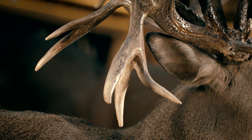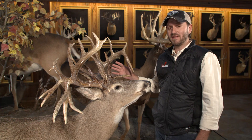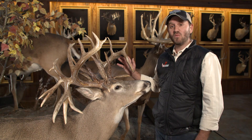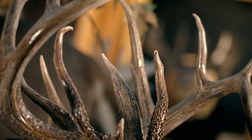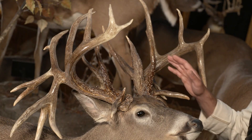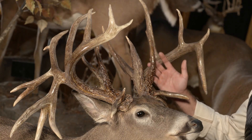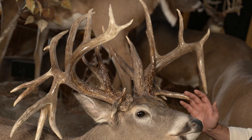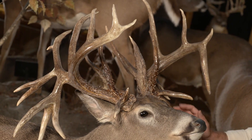That buck went on to become the Kansas state record. When you hear the score of 280, 29 points is not that many for a buck of that caliber — but when you look at the rack, you quickly understand why the score is so high. It's because every abnormal on this buck's rack is crazy long, starting with the brow tines. There are double rows of brow tines that are insanely long, as well as these flyers coming off the front, almost like drop tines going forward.